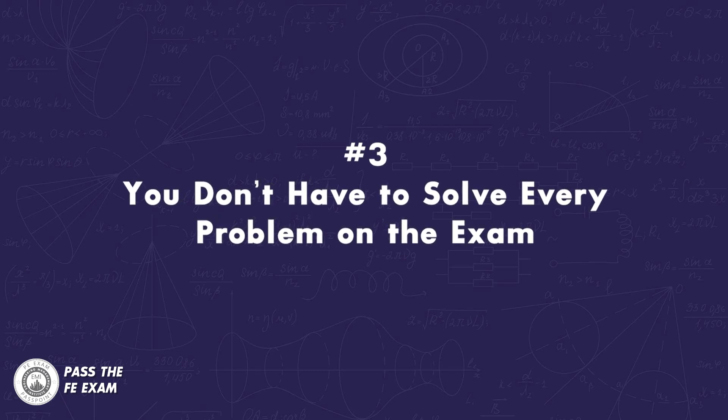Number three: remember that you don't have to solve every problem on the exam. Once you have sorted the questions and answered the ones that you could, remember that you don't need to solve every problem on the exam to pass. In the past, engineers have passed this test with a score of only 50%. The best way to solve the highest number of problems in the least amount of time is to focus first on the questions you know you can answer. This way, if there are a few questions that you don't get to, they are likely the ones that you would have struggled to get correct anyway.